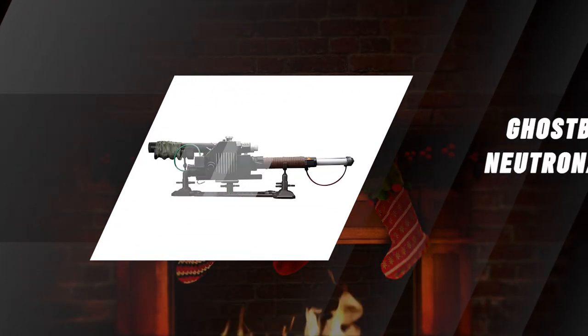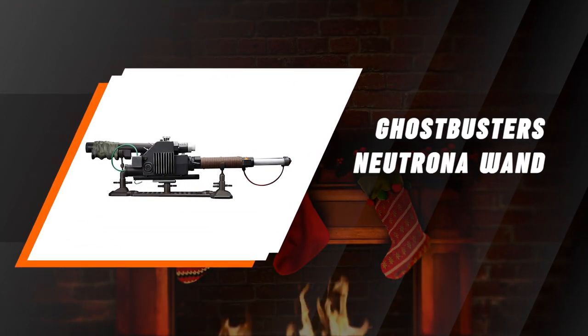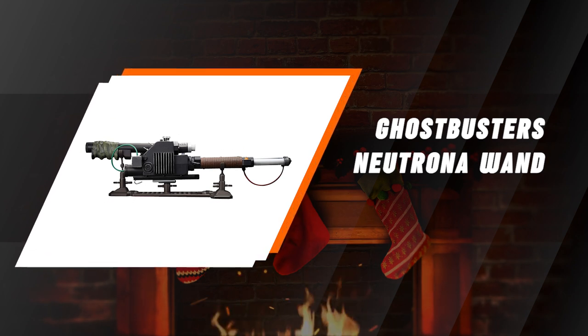Ghostbusters Plasma Series Spangler's Neutrona Wand. For any avid Ghostbusters collector, this piece right here is a must-have. Full with precise screen detail, this prop wand could proudly sit on your shelf for all to gawk at.